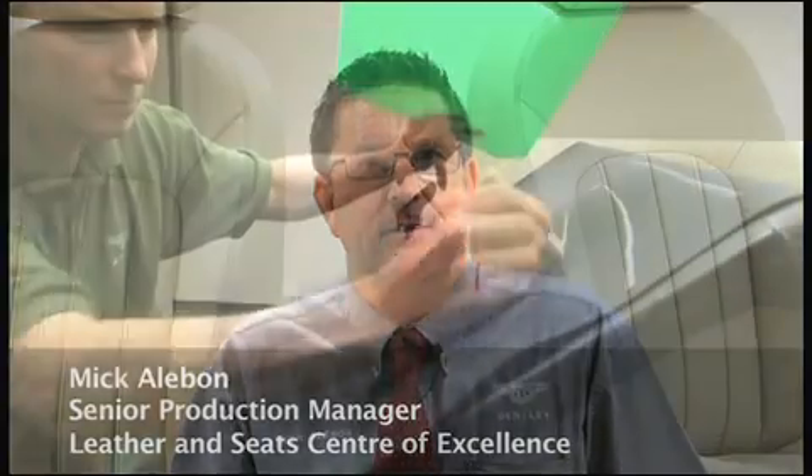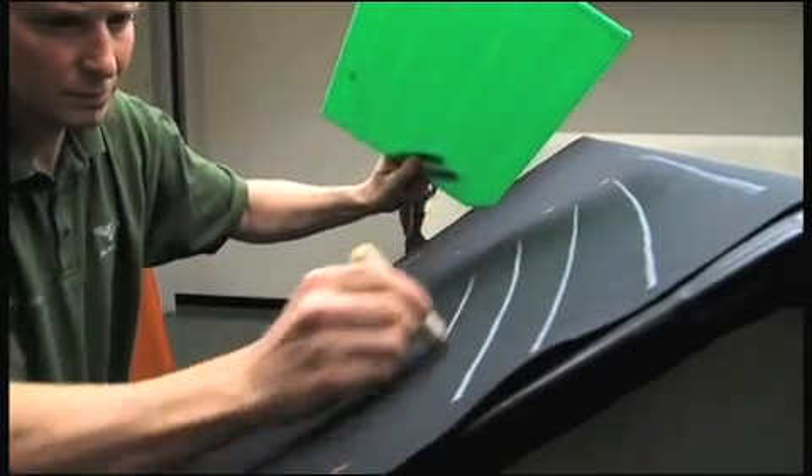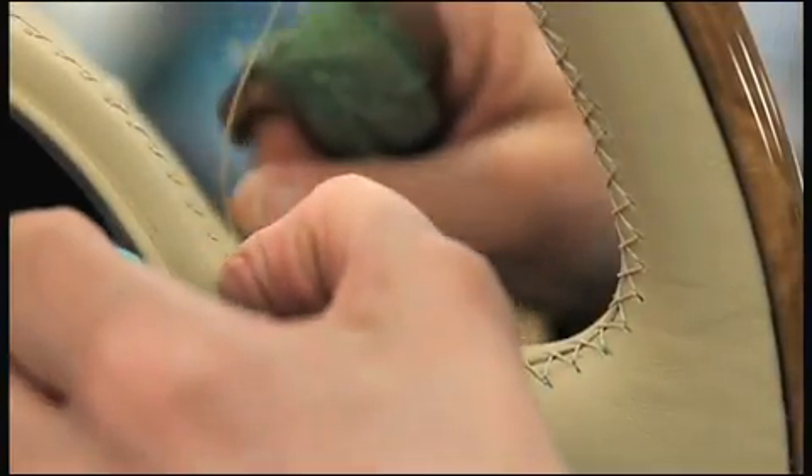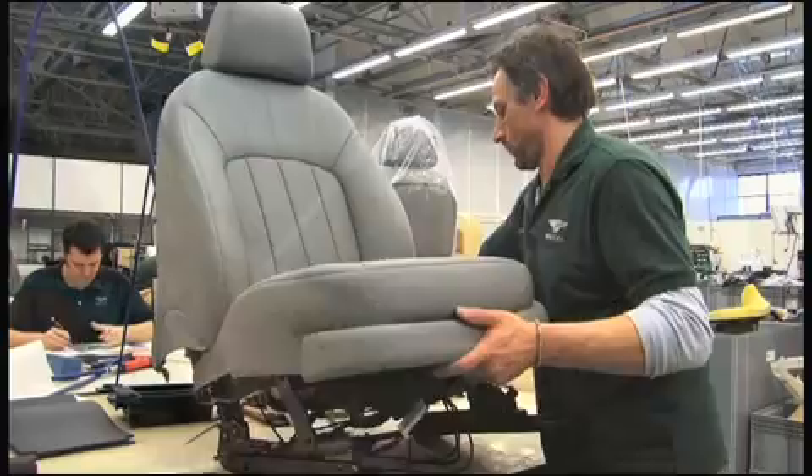Hi, I'm Mick Alibon. I'm the Senior Production Manager of the Leather and Seats Centre of Excellence. I'm responsible for the cutting and sewing of all leather parts that are assembled into a Mulsanne and for the manufacture of front and rear seats.